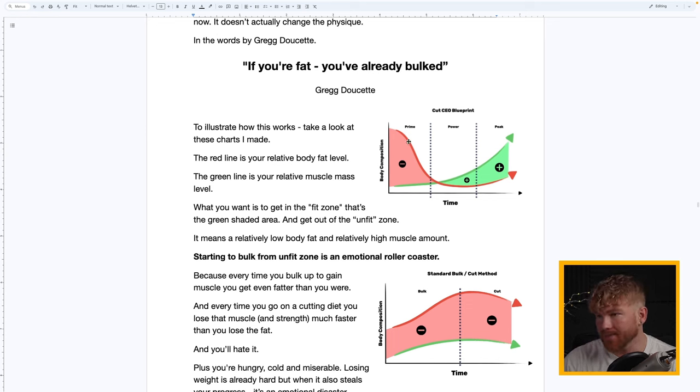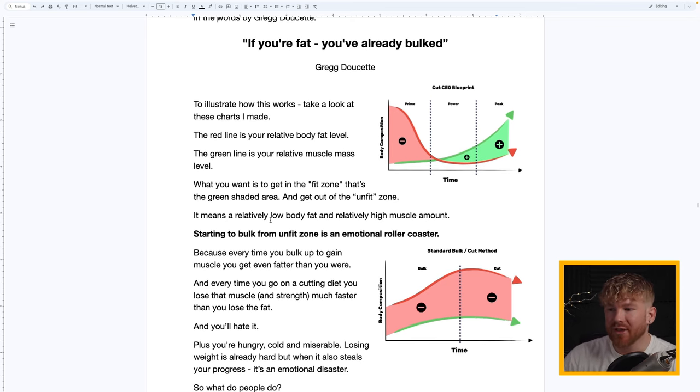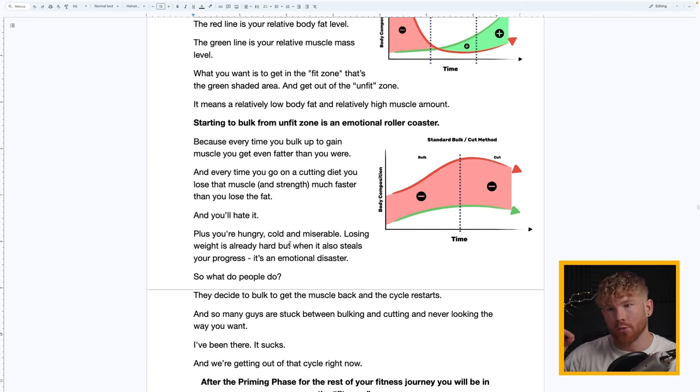The CutCEO Blueprint has the red line as relative body fat level and the green line as relative muscle mass. You want to get into the fit zone — the green area — and out of the unfit zone. That means a relatively lower body fat and relatively higher muscle amount. Starting to bulk from the unfit zone is an emotional roller coaster: every time you bulk up to gain muscle you get even fatter, and every time you cut you lose muscle and strength faster than you lose fat.